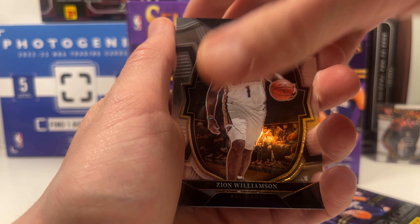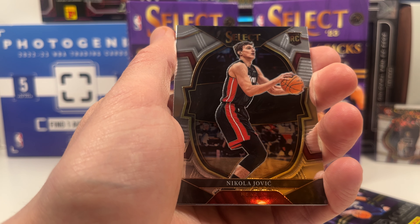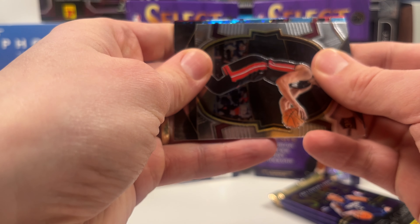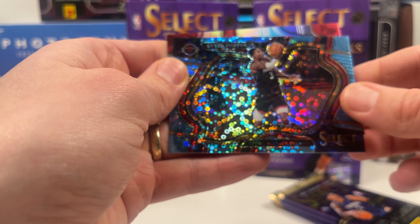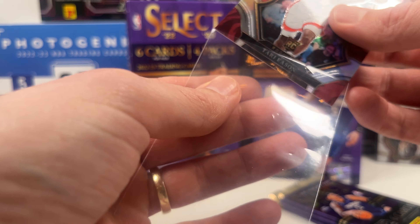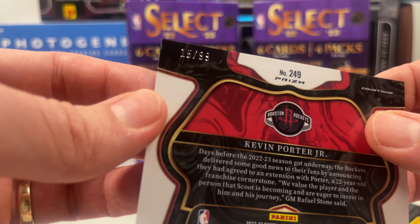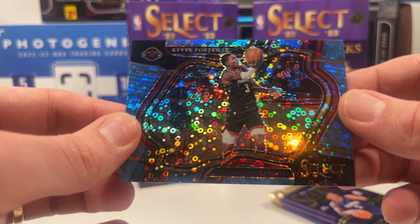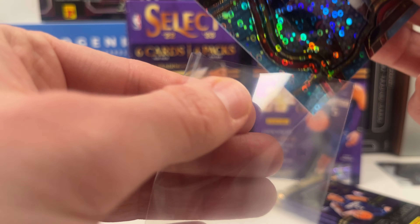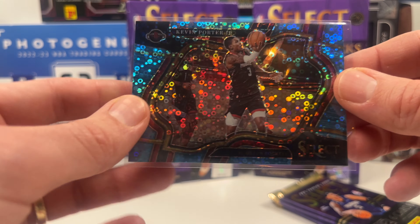And we have a blue — another Courtside. Kevin Porter Jr., and we got Amen Thompson Courtside. That is nice — I think he's playing for the Rockets. It should be a silver, so another Courtside. I think this is numbered out of 45 or 99. Beautiful with the disco. Kevin Porter Jr. — that's not a player you want. I'm not sure if he's ever going to come back into the league. He has some off-the-court stuff. But still a very cool hit.